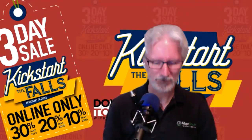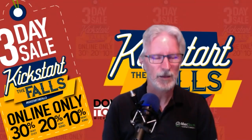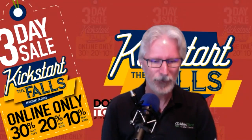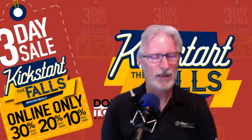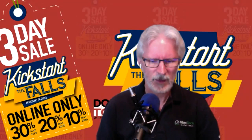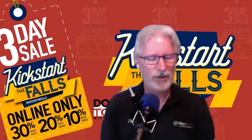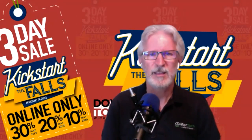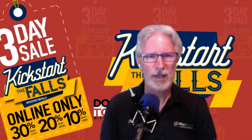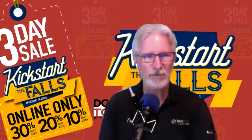So we are going to celebrate a little bit here. The local chamber in downtown development here in Wichita Falls has done a campaign called Kickstart the Falls. It's an effort to raise awareness of local retailers in the Wichita Falls area and help kickstart sales as we wind down this whole COVID coronavirus situation. So this is a good effort to help us out in this weird situation, and Mac Tech Solutions is going to participate.